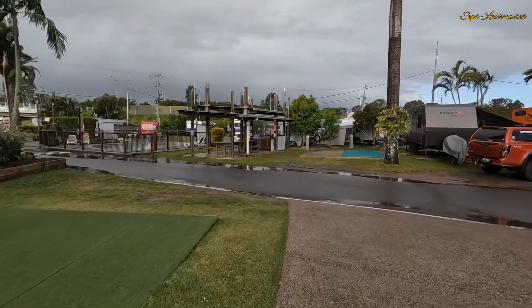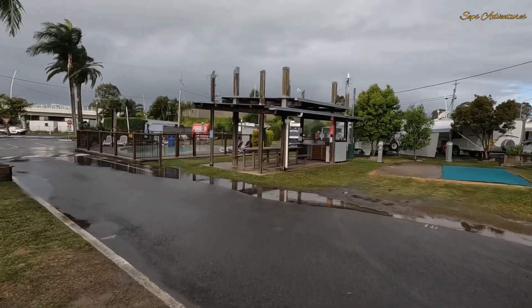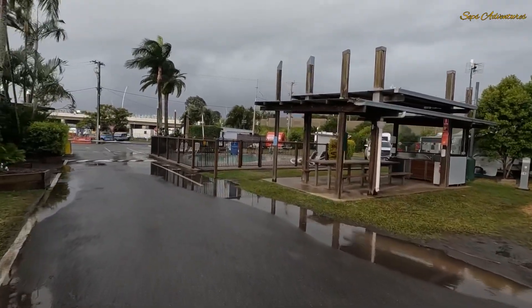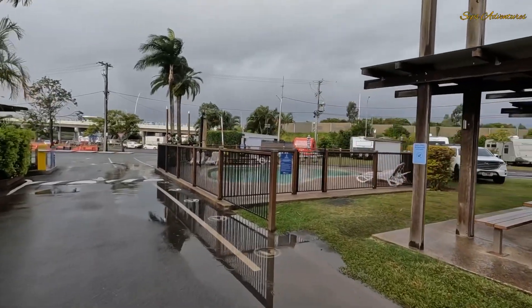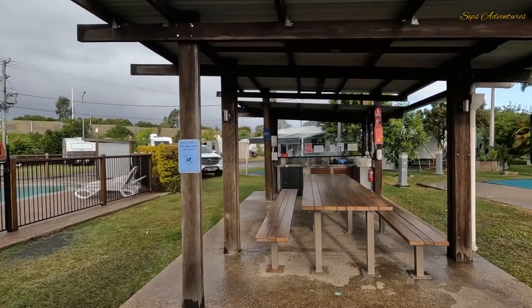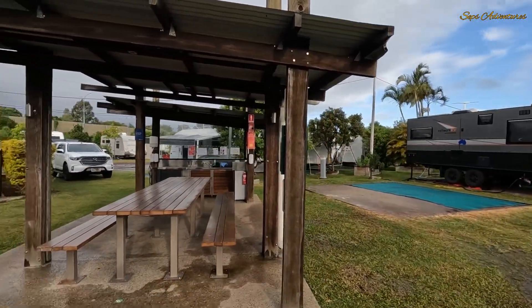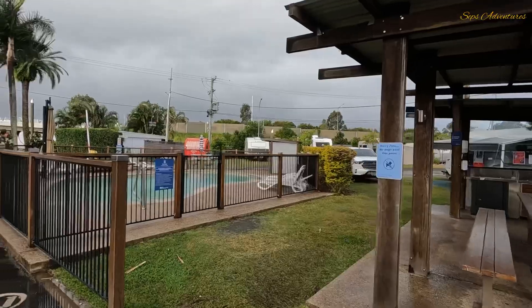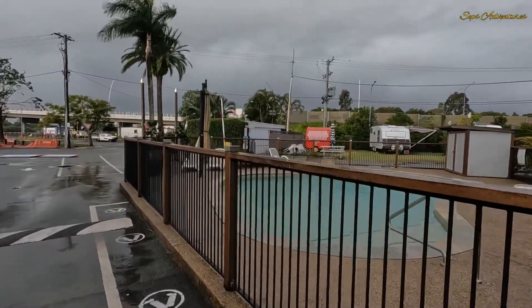There's a pool up front here and we're going to get rained on again. Here's the pool area, and there's another part of the camp kitchen here. This is where the pizza place sets up along here when they come, and there's a coffee van as well. There's the swimming pool.